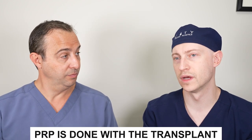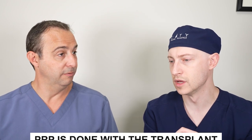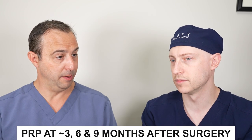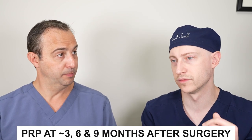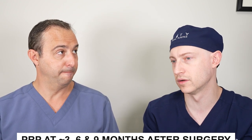With PRP, we always nowadays do PRP with the transplant, and we almost certainly did. Then postoperatively it's optional — we tell people that some patients choose to come in at three months, six months, and nine months after surgery to help improve the speed of recovery and the regrowth.